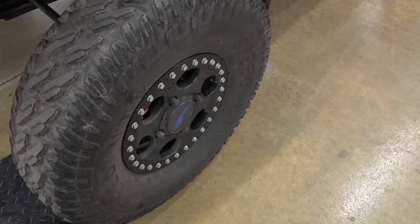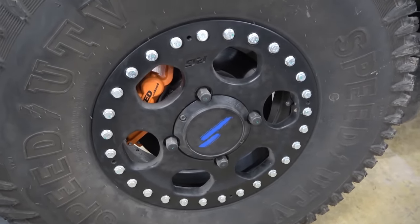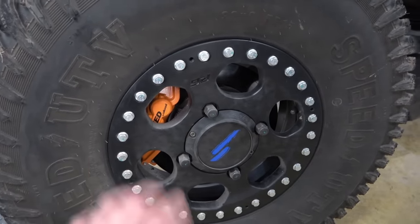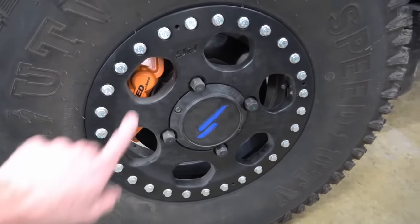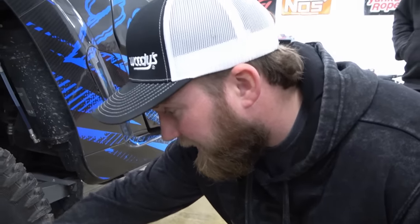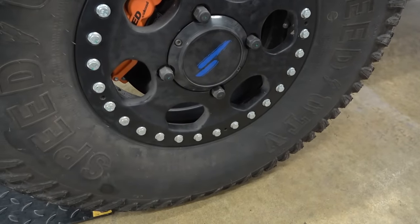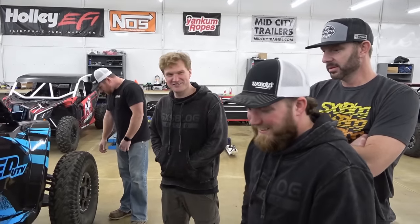These wheels are kind of crazy too — they're real beadlock wheels. What's most interesting is normally your beadlock ring is just that: a ring that bolts on the outside of the bead to the main section of the wheel. But in this case the outer ring is actually the whole center of the wheel — all one piece. This plate bolts to the barrel of the wheel instead of being a separate ring. It's almost like a two-piece wheel except the bolts are on the outside instead of the inside.